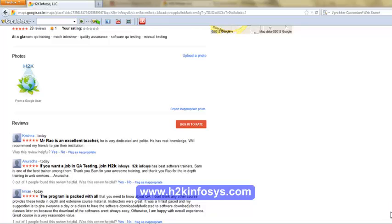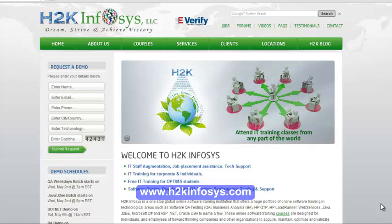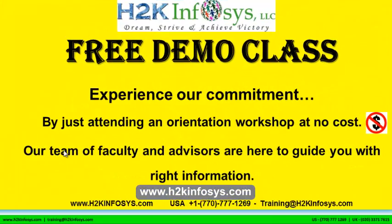So many of our students have given testimonials on how our training programs are. You will find them on kudzu.com and on our website h2kinfosys.com. On our website, you will also find more detailed information on who we are, the courses we offer, and what each course covers. If you are interested in a demo program, please register on our homepage on the left-hand side. The demo class is absolutely free — experience our commitment by attending an orientation workshop at no cost.